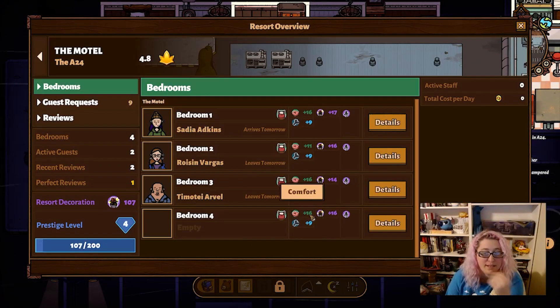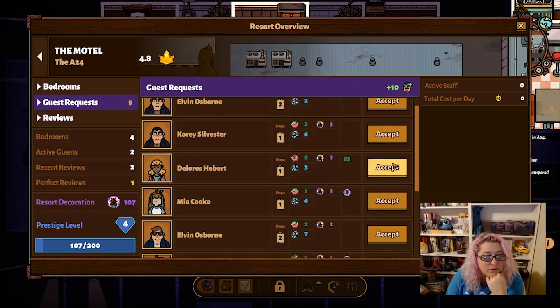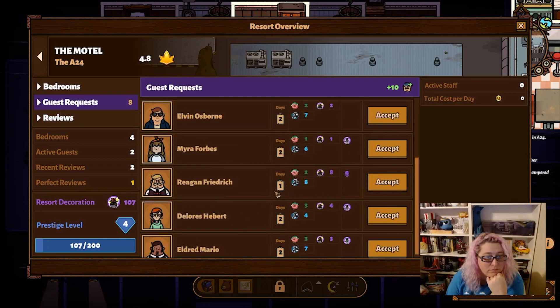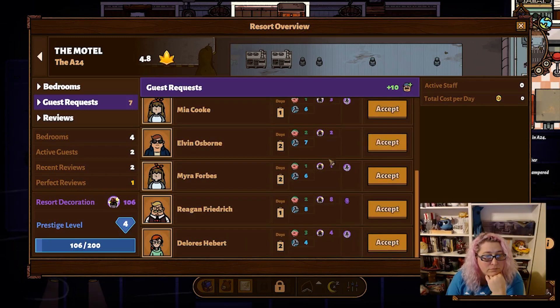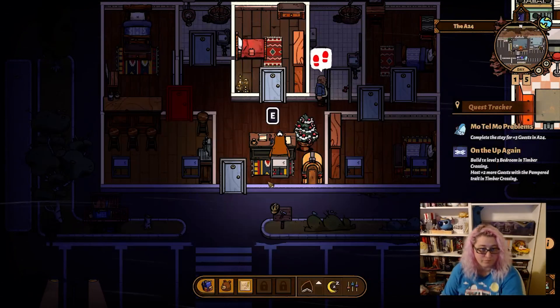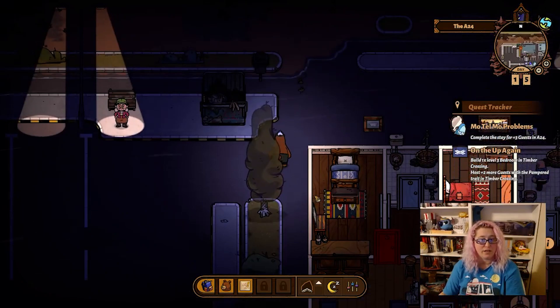Bedroom four is empty — it says 16, 16, and 9. 3, 3, and a 7. Perfect. So I have guests booked for each of those rooms.